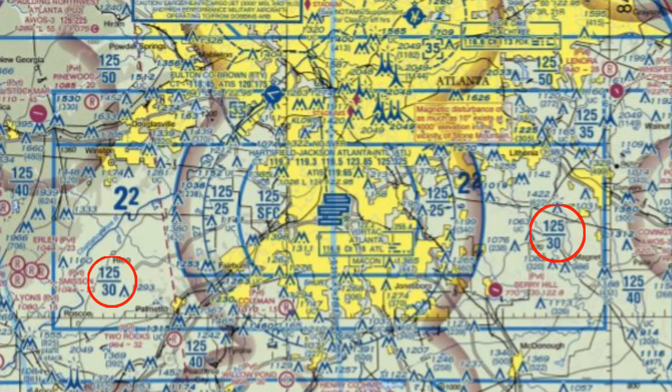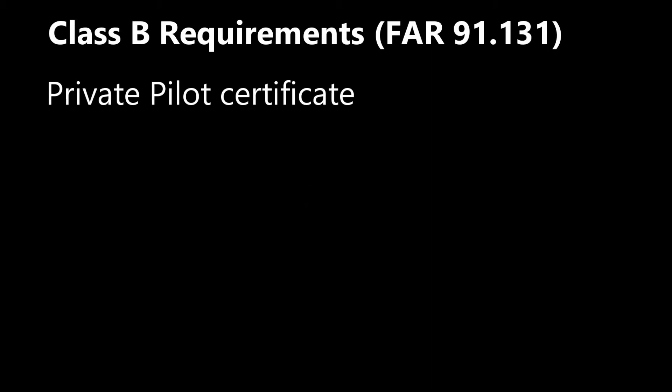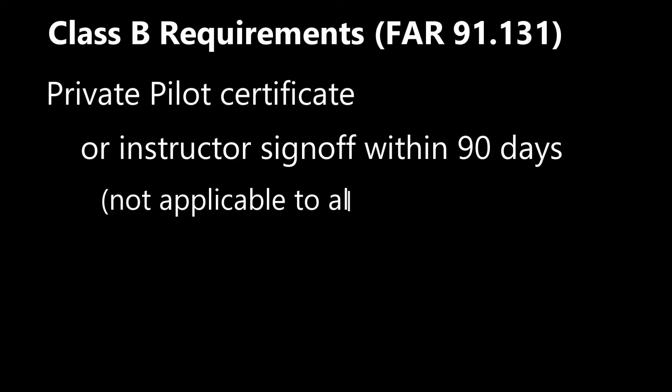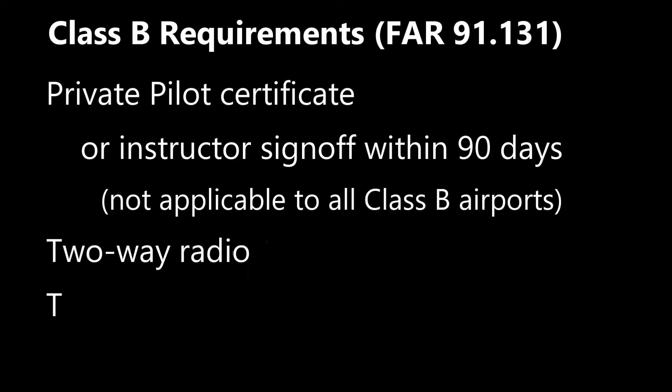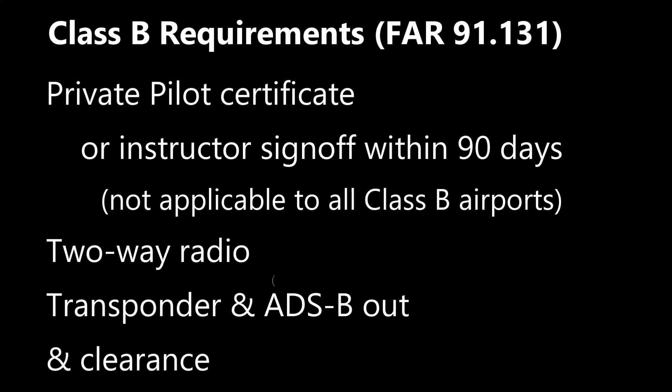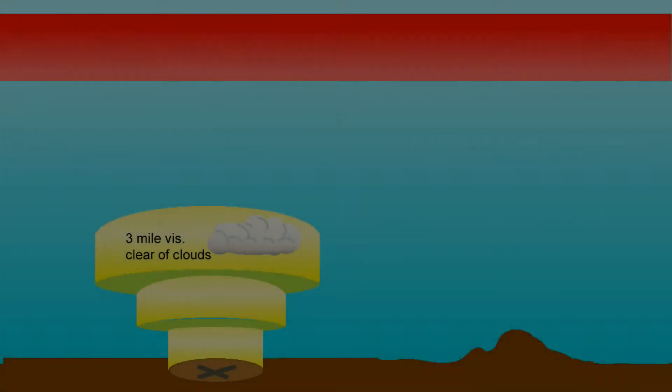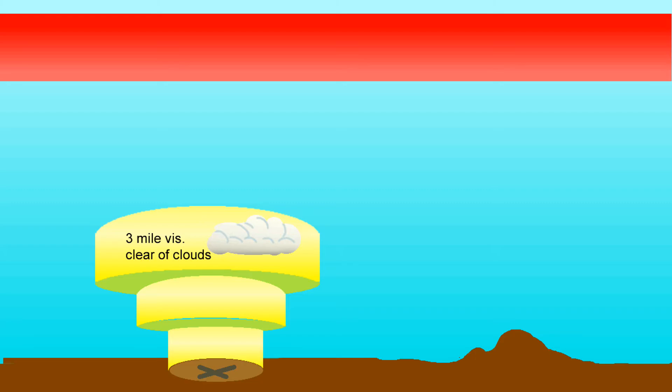To operate within Class B requires at least a private pilot certificate or a specific instructor's endorsement within the preceding 90 days. The aircraft must be equipped with a two-way radio, transponder, and ADS-B out. A clearance is required prior to entering, and the granting of that clearance is not assured — ATC may well respond with 'remain clear of the Bravo airspace.' Because of this, ATC knows about every aircraft in Class B, so we don't have to worry about another aircraft unexpectedly popping out of a cloud. As a result, the visibility requirement remains the basic three miles, but the cloud clearance is simply clear of clouds.